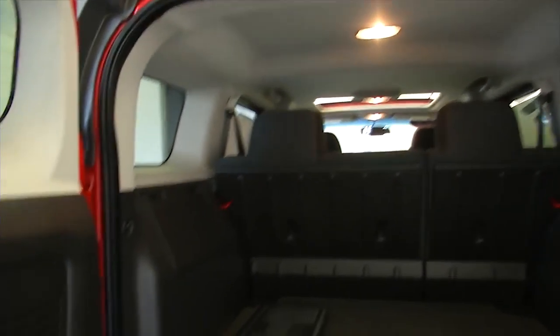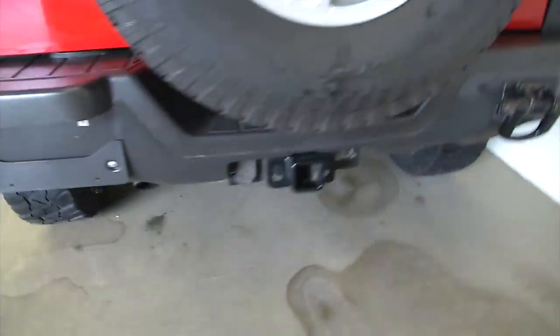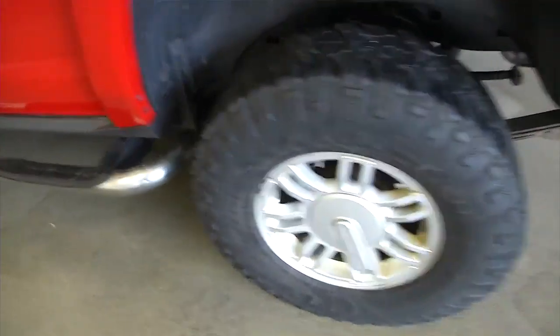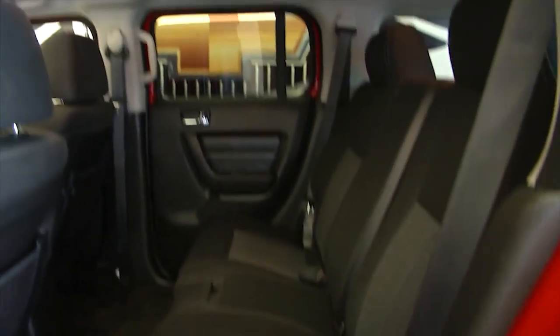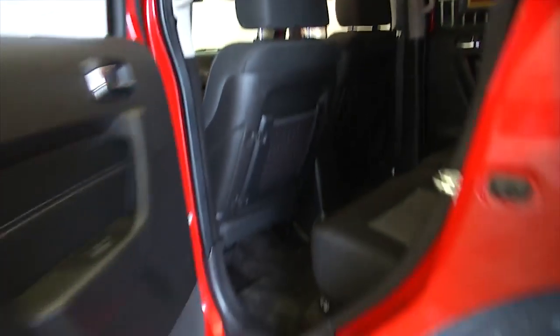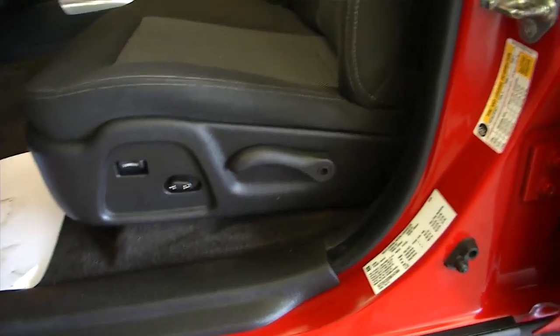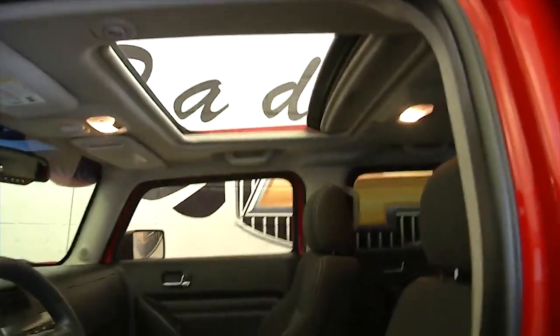Black cloth interior, tow hitch, aluminum alloy wheels, tubular step assist, power sunroof — this H3 is in real good condition. Power windows, power locks, power mirrors, power and manual seat adjustments.